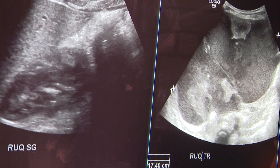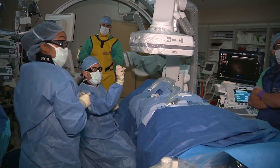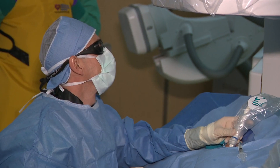Birthmarks can be very superficial, and many of them are very superficial, but birthmarks also can be very deep, and you don't see anything on the surface. Dr. Ricardo Restrepo with Nicklaus Children's Hospital says vascular birthmarks can go so deep they involve internal organs, arteries, and veins.